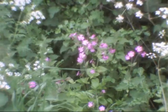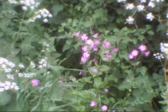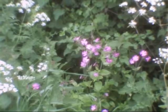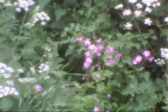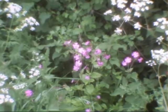Well, here we have Red Campion. It can be muddled up with Ragged Robin, but you see the leaves — the petals are sort of heart-shaped. Whereas Ragged Robin is more ragged.